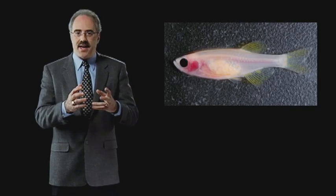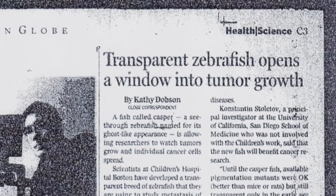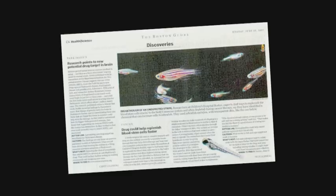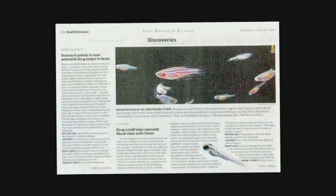You can see the eggs inside the females, you can see the blood vessels, and it got a lot of press. Researchers at Children's Hospital in Boston have genetically engineered transparent fish. You can actually read the newspaper through the zebrafish.